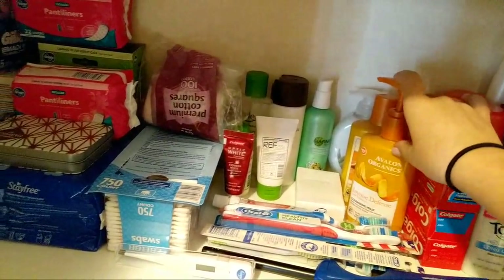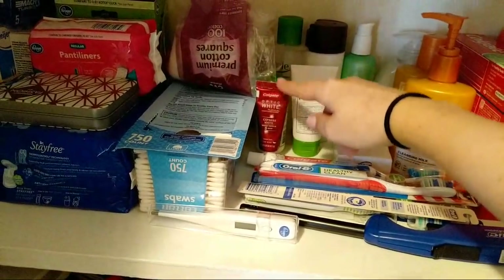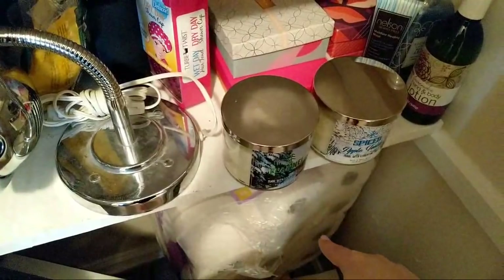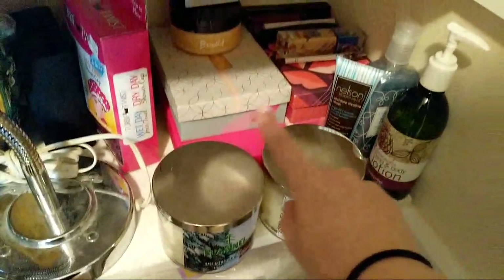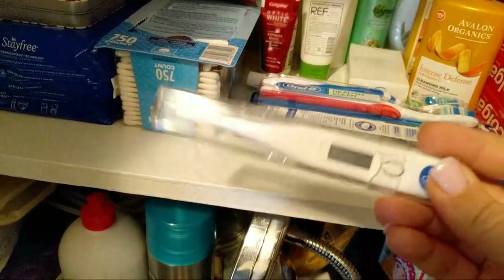Face wash — this is stuff my mom gave me and I love it. I use it very sparingly because it's really nice. Hand soap, moisturizer, more face washes. I get these little tiny toothpaste samples, a bunch of free toothbrushes, a lighter because I do keep candles upstairs. There is my toilet paper stockpile. Makeup I don't use, lotions, a thermometer — because if you're just joining, I have the flu today. That's why you're not seeing my very, very sick face.